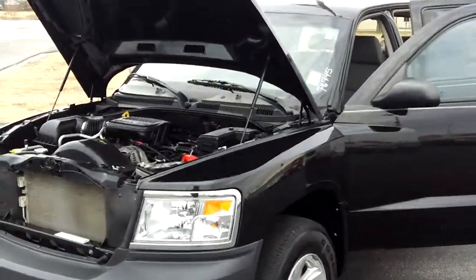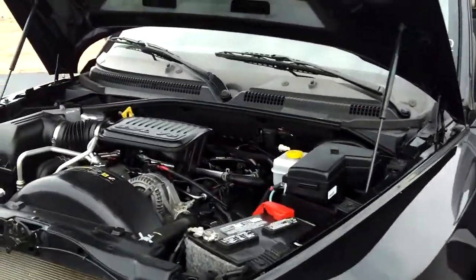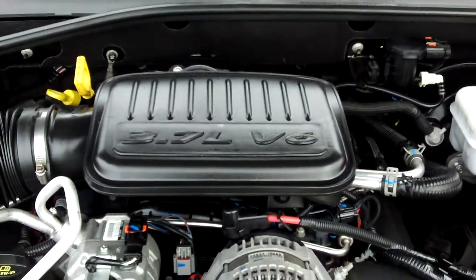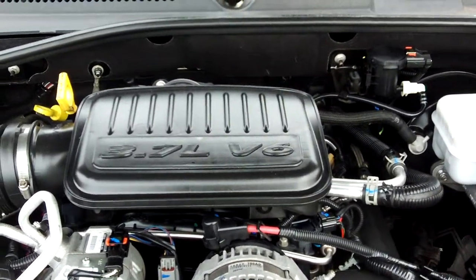Check out this 2008 Dodge Dakota Crew Cab. This truck has a 3.7 liter V6 — it's actually one of the most powerful motors in its class and comes as standard equipment on the Dodge Dakota.